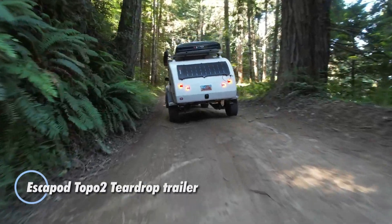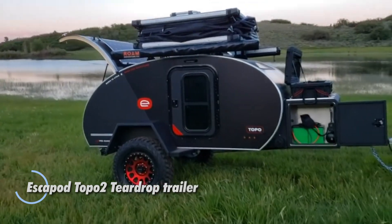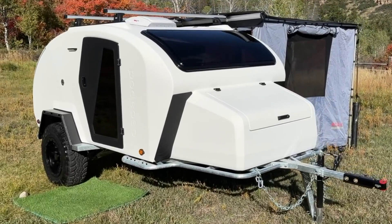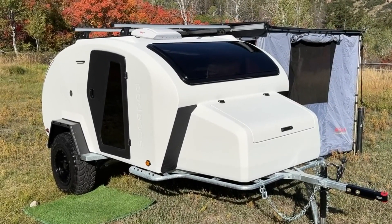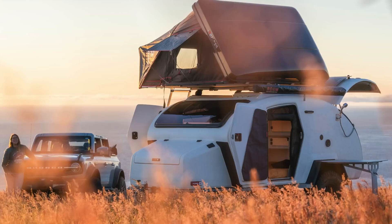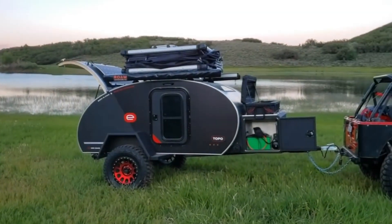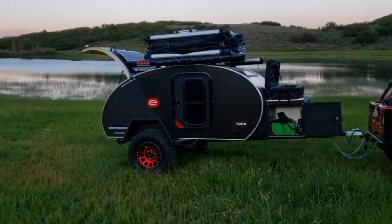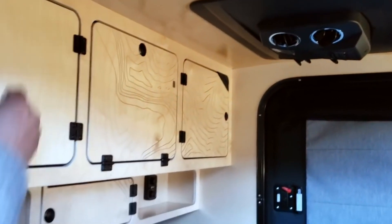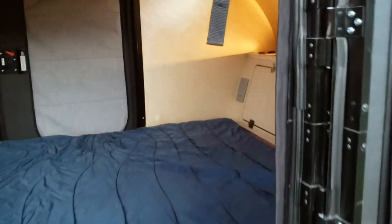The Escapade Topo 2 teardrop trailer is an off-road adventurer's dream, designed for rugged escapes without sacrificing comfort. Born from the creative vision of Chris and Jen Hudak in 2016, what started as a garage project has evolved into one of the top teardrop trailer manufacturers in the U.S. Weighing in at under 2,000 pounds, the Topo 2 boasts a tough yet lightweight structural composite body built for endurance. Powered by a 100Ah VPR forever lithium battery, it supports off-grid adventures while its interior features a queen-sized six-inch memory foam mattress.